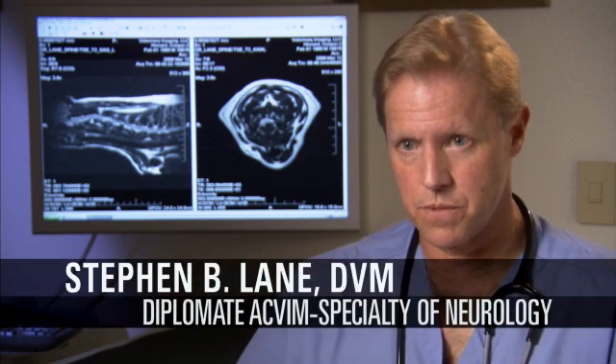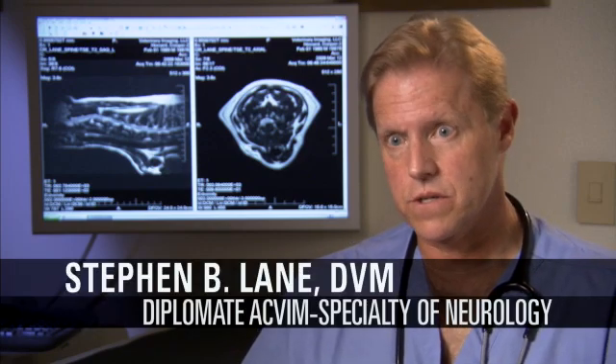Inflammations of the nervous system of companion animals — dogs and cats — encompass both infectious as well as non-infectious causes. Animals tend to suffer more from non-infectious causes in the dog breed and infectious causes in the cat breed.